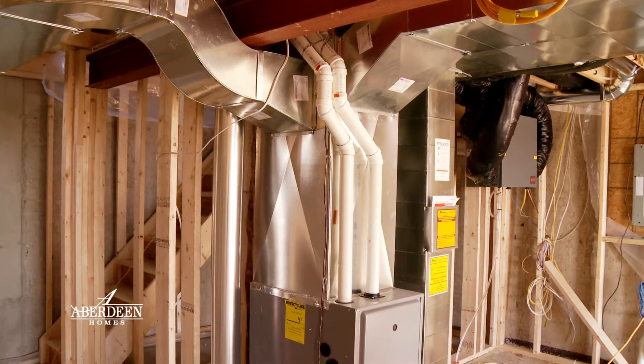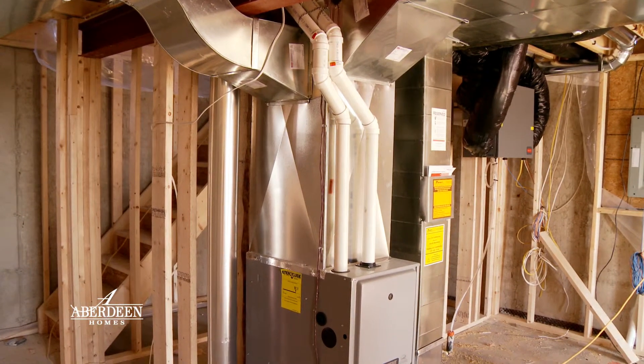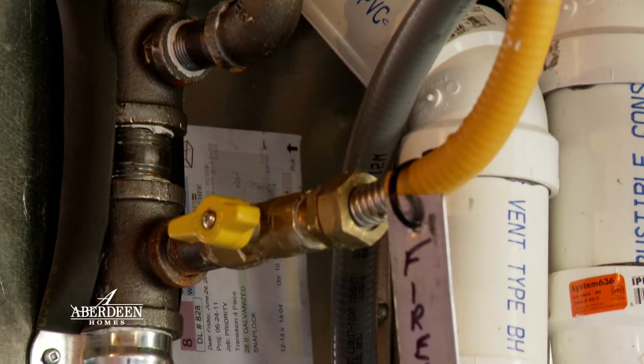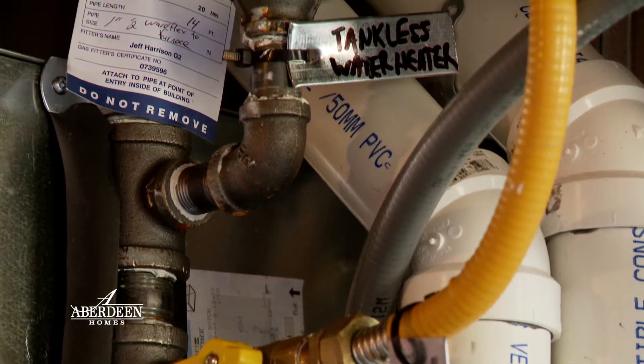Following shortly behind is the gas fitter, who will run the gas lines in the house, distributing gas to the furnace, the water heater normally, and any other lines the homeowner would request — perhaps gas fireplaces, stoves, dryers, barbecues, etc.